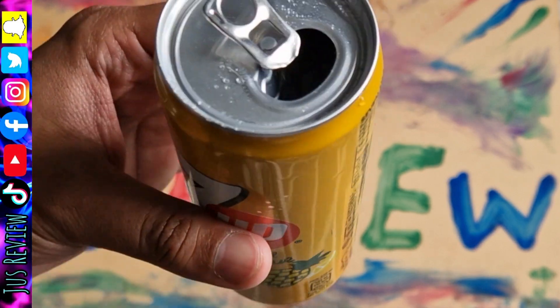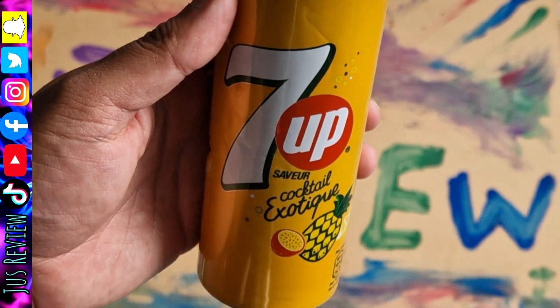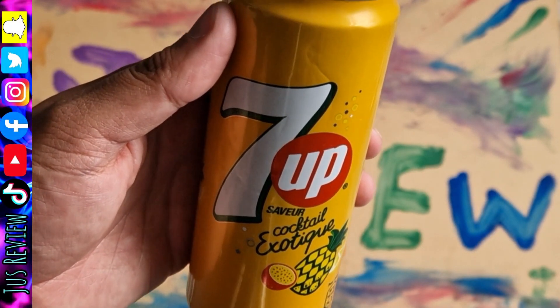Would I purchase it again? Probably not. But it was nice to try a product that I've never tried before. So the rarest 7up can that I've ever found anyway. Thanks a lot for watching.